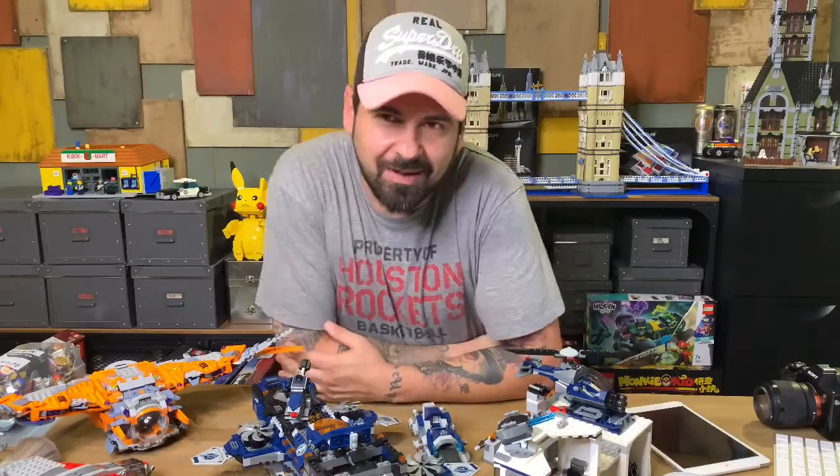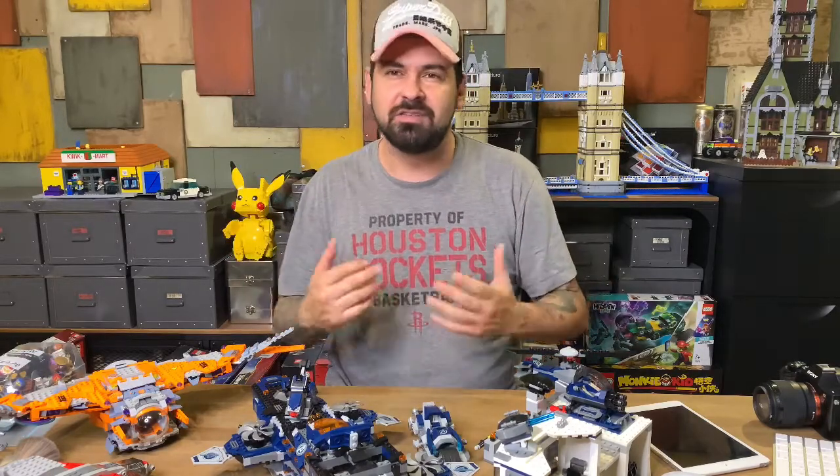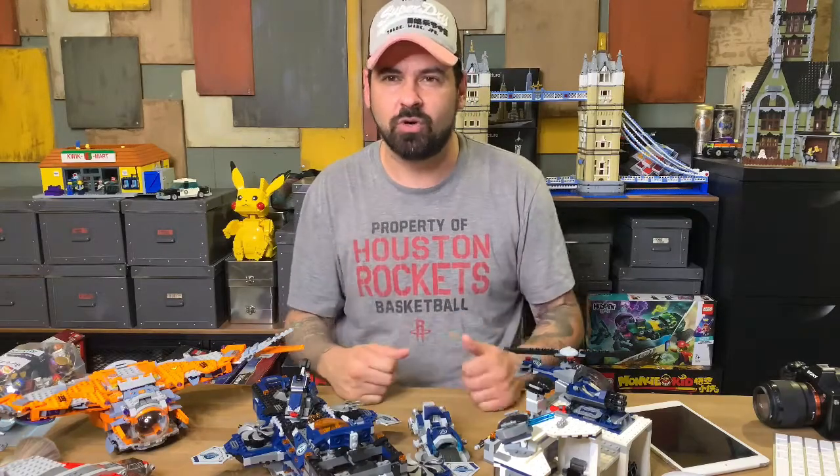Hi guys, hi everybody. I'm Antonis from Greece, from Athens. Welcome to my channel Travel for Bricks. Travel for Bricks because my everyday job is to travel around the world and teach mixed media art. So all the time I visit all the possible Lego stores around the world and I always have stories to tell.